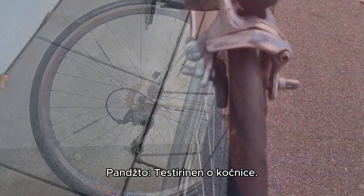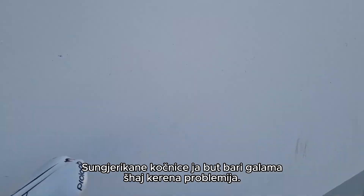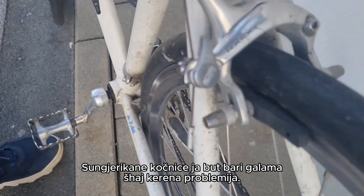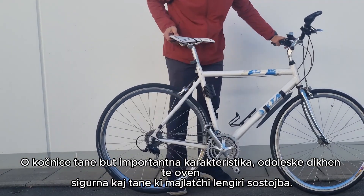Tip 5: Test the brakes. Ensure they are responsive and effective. Spongy brakes or excessive noise could indicate issues. Brakes are a critical safety feature, so make sure they're in top condition.